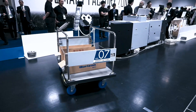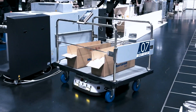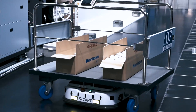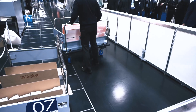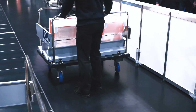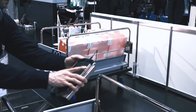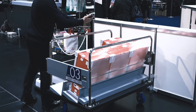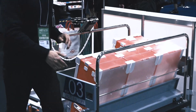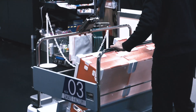Robot number seven has arrived, so the operator takes the rack off and parks it wherever it needs to be. Then he puts on another rack with empty trays, places the control unit on the back end, and the robot is now ready to accept goods.